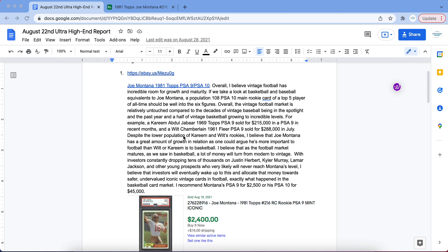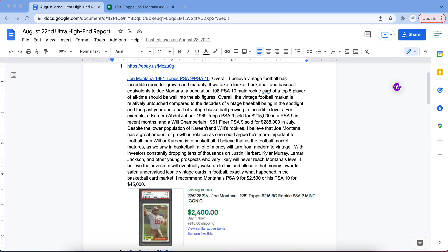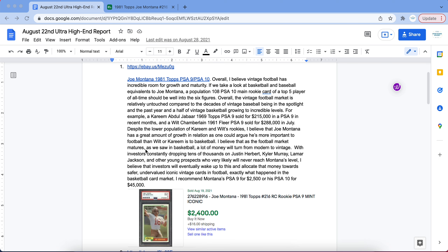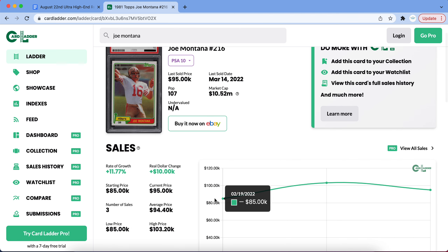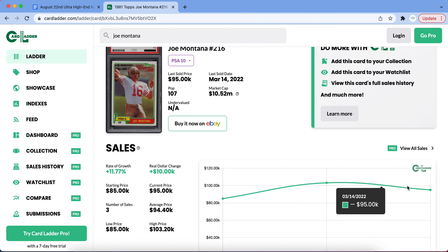Before we get into that, I did want to say a little bit about our membership program because it has been doing incredibly well. One of our very good investments that has made a lot of money has been Joe Montana's 1981 Topps PSA 10 in our ultra high-end report. We recommended our ultra high-end members to buy Joe Montana PSA 10 1981 Topps for $45,000 on August 22nd of 2021, and most recently the last three sales have been $85,000, $103,000, and $95,000. Those members who bought in made roughly $50,000 in profit in around seven months.